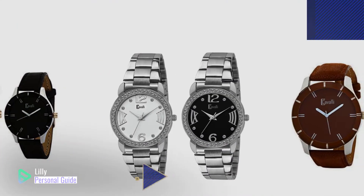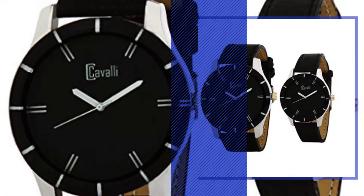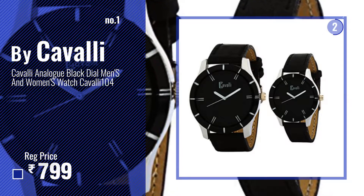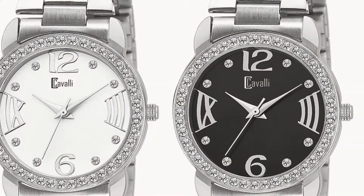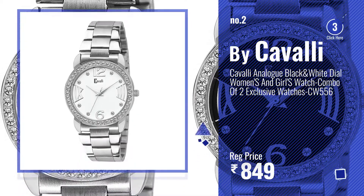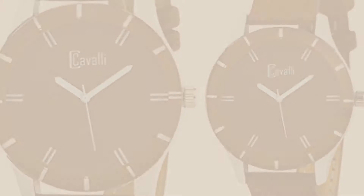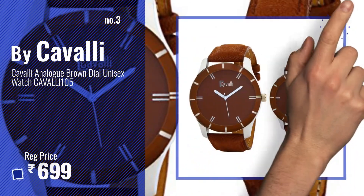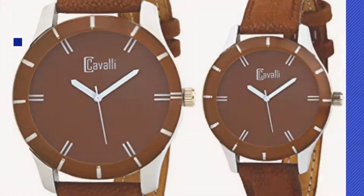Number one, most popular by Cavalli watch — watch this video and choose your favorite. Number two, another great product by Cavalli. Number three, get your favorite watches now — just click the circle in the corner.